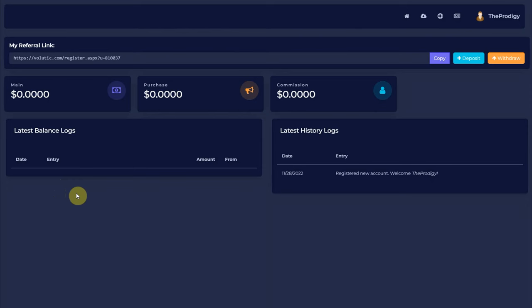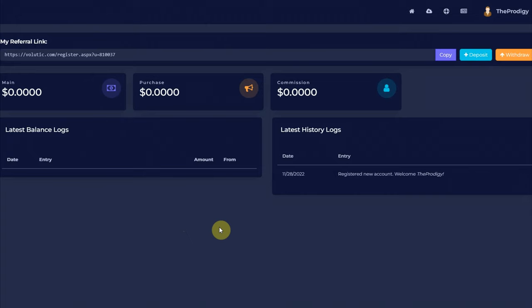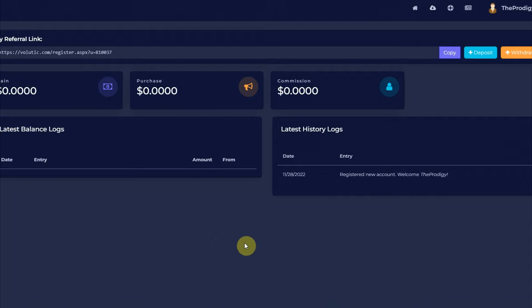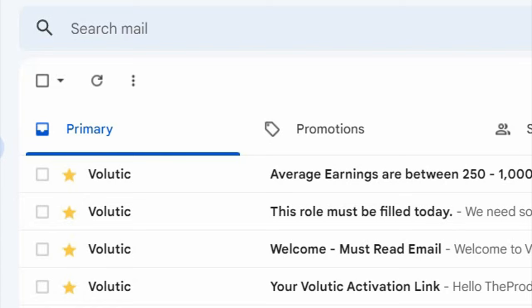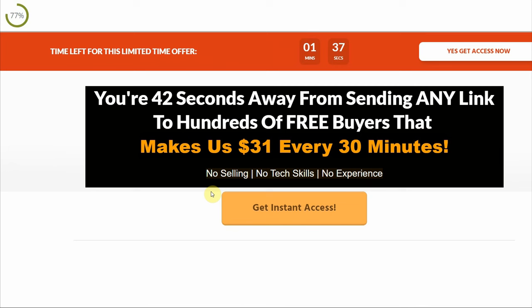Now you'll start getting emails from this site every single day. Each of these emails contains different promotional links and your job is just to click on these links and get paid for it. You can earn money wherever you are, since you can open these emails from your phone or from your laptop. I just got an email from Balutic — all we have to do is open it, click on the link, and that will open a site. We need to stay here for 30 seconds, and after 30 seconds, we got 15 cents.